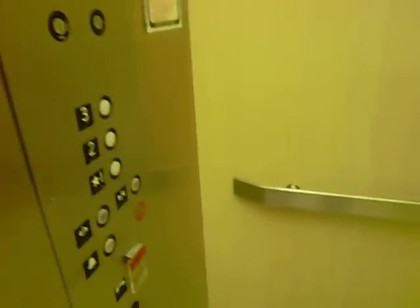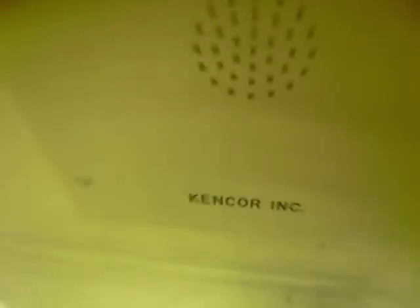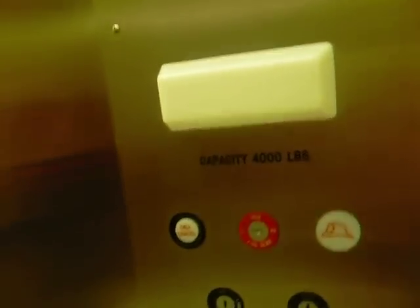Come on in. Three. Kencore elevator. It might be a Delaware elevator. Capacity 4,000.